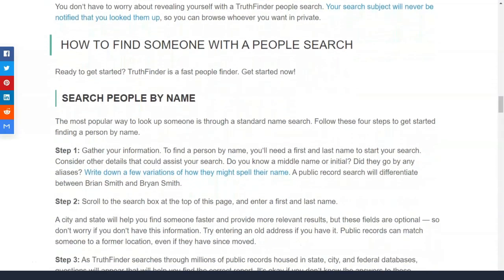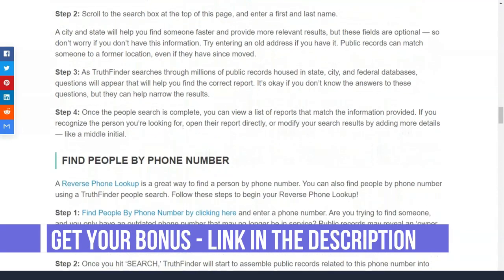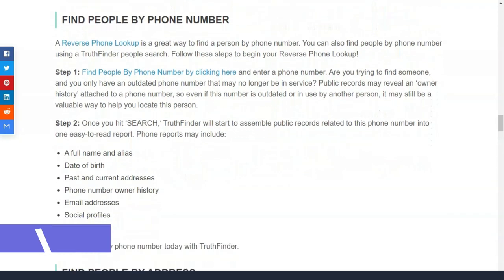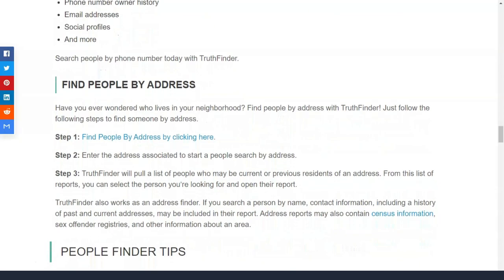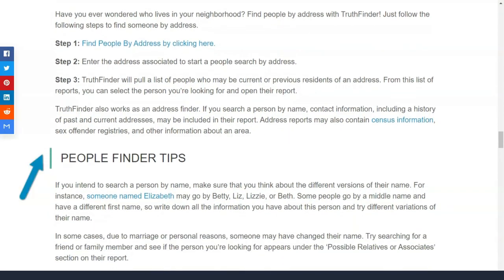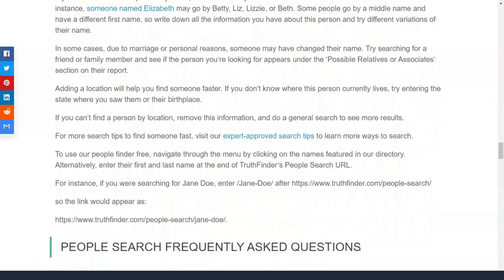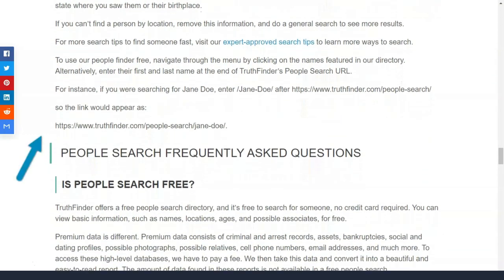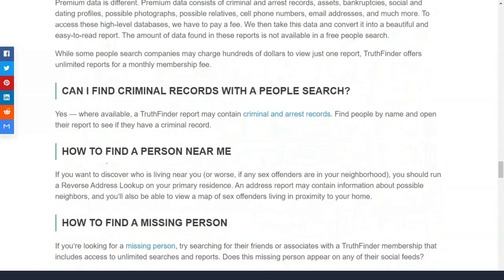To use Truthfinder, instead of charging you for a one-time background check, you need to subscribe to a monthly membership that unlocks unlimited reports. It costs $27.78 per month or $46.04 for two months. The Truthfinder site is also programmed to offer special deals from time to time, such as a one-time no-membership report for $1 or a five-day free trial.